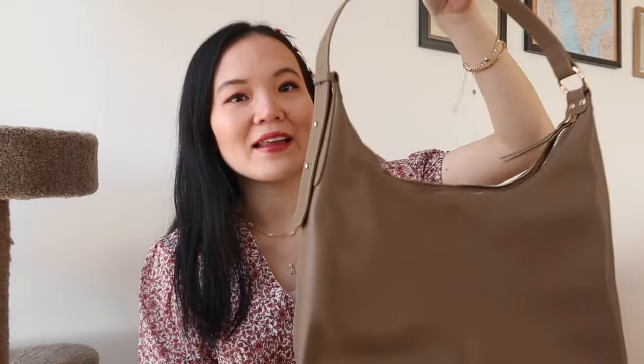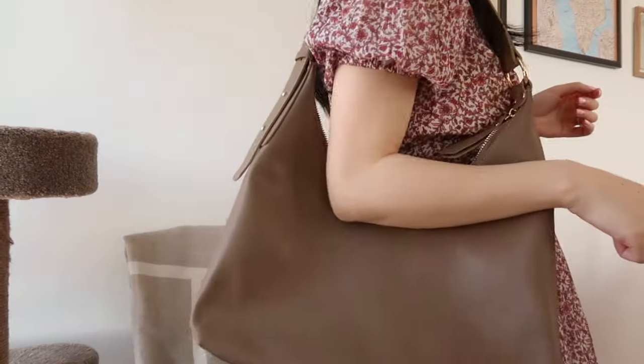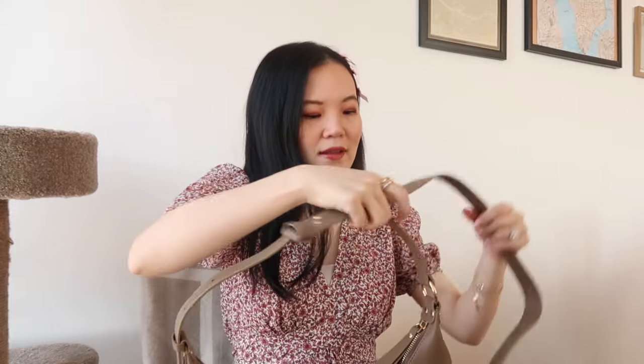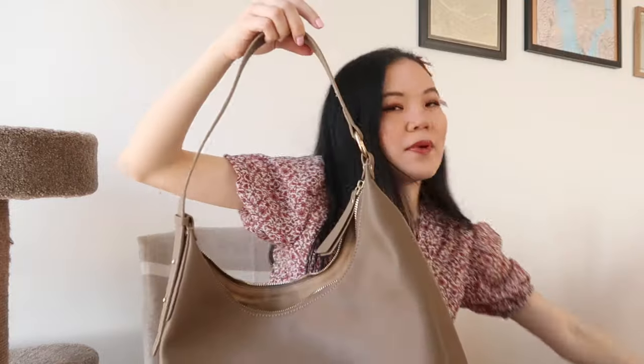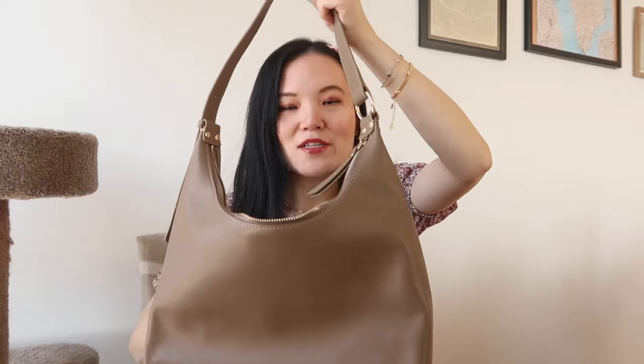Bracelets are definitely a great place to start if you're looking to jazz up your spring jewelry game. The next thing that makes me excited for spring is a new handbag — also from Ecleder. This hobo style handbag has been everywhere from luxury to affordable brands. I love this taupe color; it fits the shoulder perfectly and has an adjustable strap so you can convert it to a crossbody style, though I prefer the shoulder bag length.